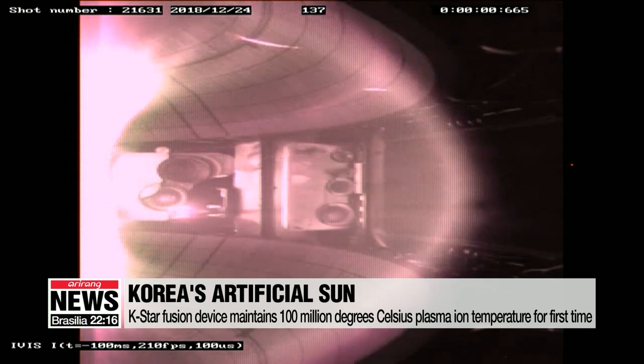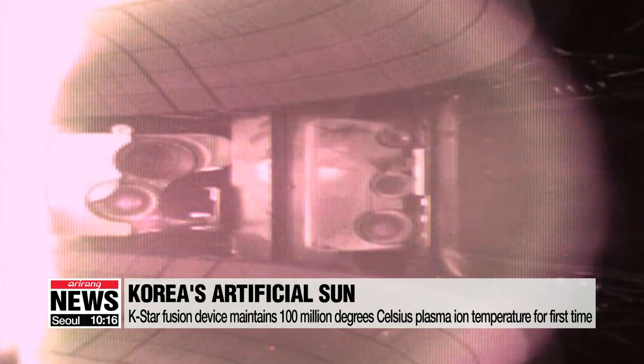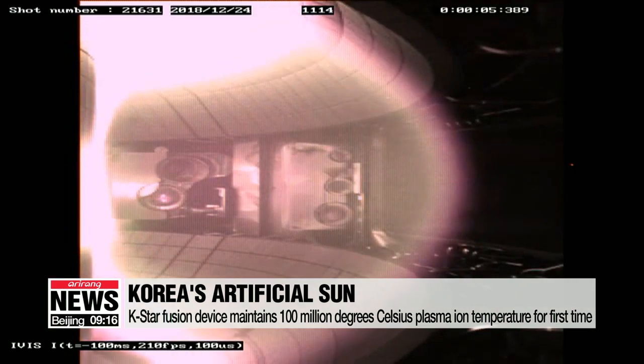In 1.5 seconds of sheer magnetic force, South Korea's artificial sun reached record plasma temperatures seven times hotter than the actual sun, taking us closer to a world that runs on unlimited green energy.